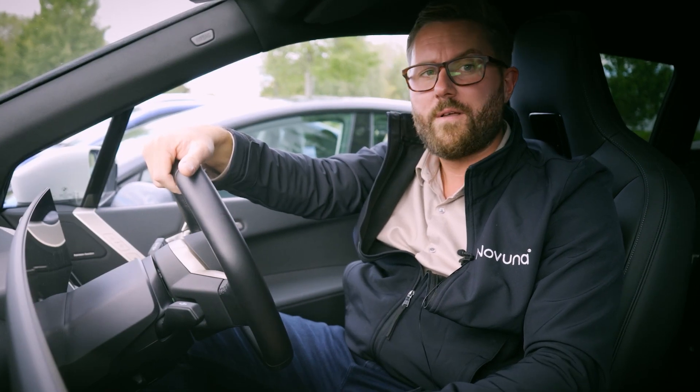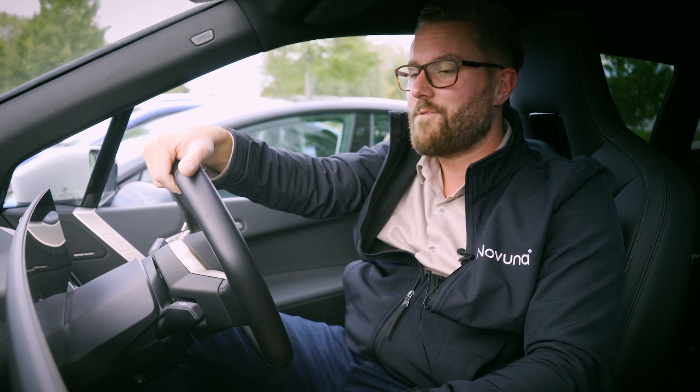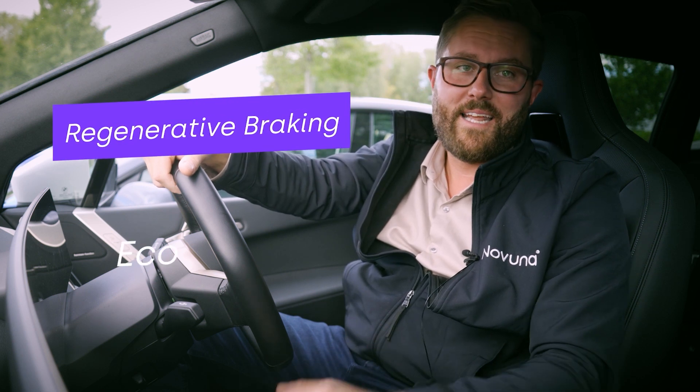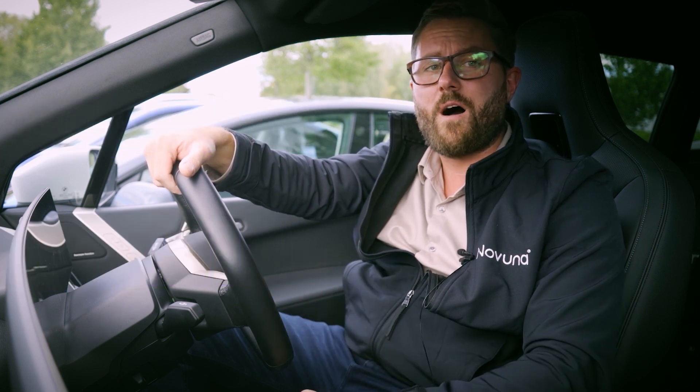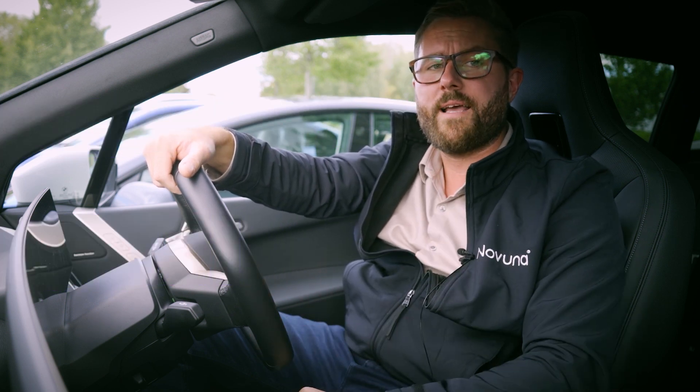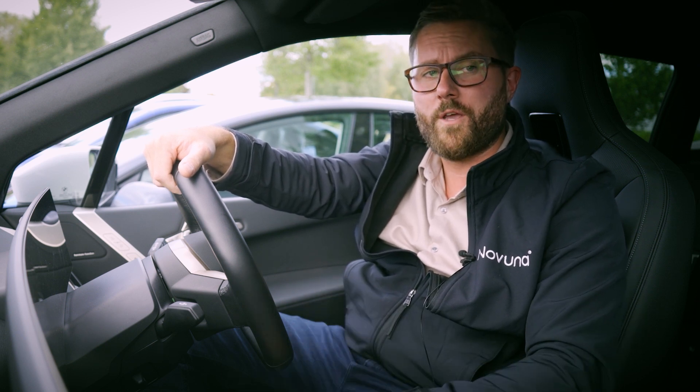Although you can help yourself by making the most of the car's technology, such as regenerative braking and eco mode. Keep in mind it's best to keep the car in motion for the longest, and when you do need to slow down, let the regenerative braking do most of the work for you.